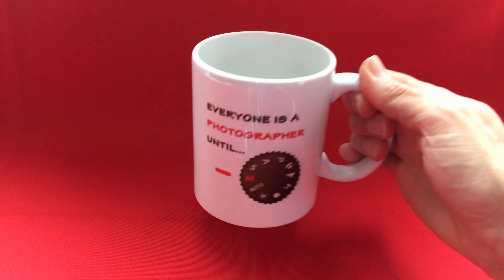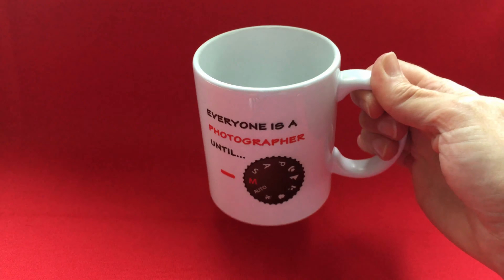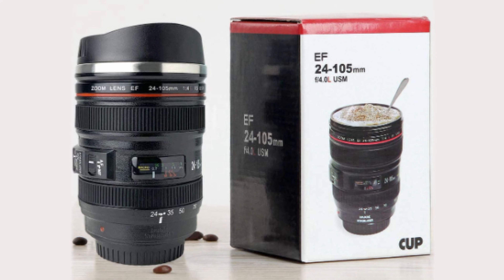Most photographers run on caffeine, especially during long editing sessions. A coffee mug with a joke or two might be a great gift — everyone thinks they're a photographer until they try manual mode, right?